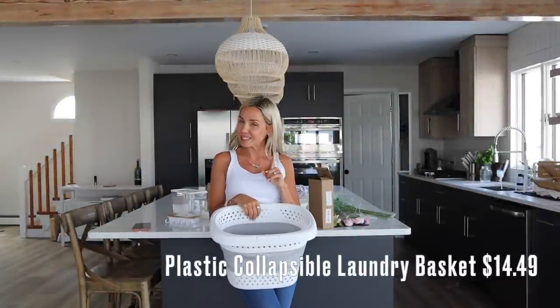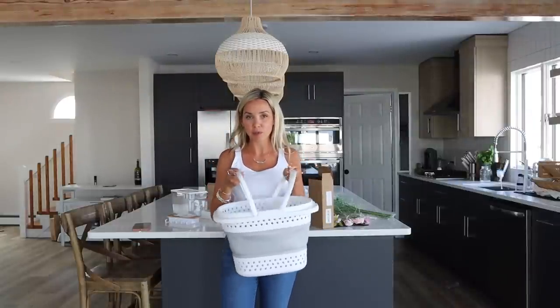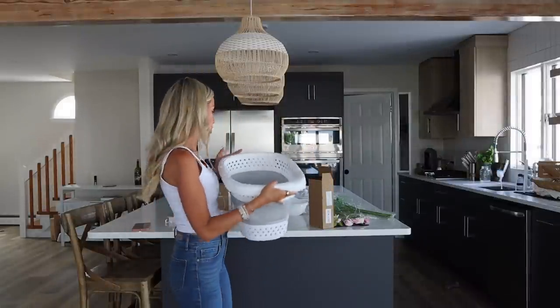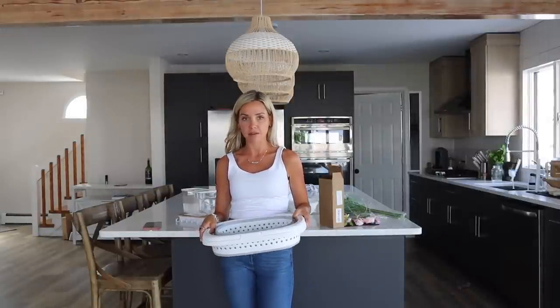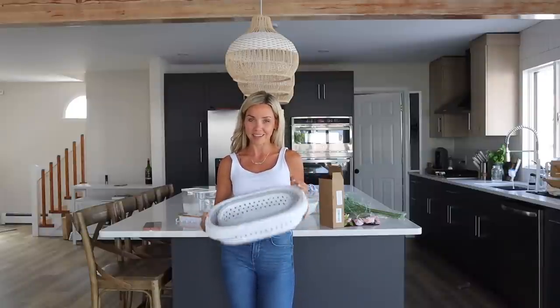Next up, I have two laundry-related items. If you saw my schedule, you know we're doing a laundry room makeover, so you might have to wait to see one of these in action. But this is a really cute collapsible laundry basket. I have a larger one like this, but this one was really affordable and is a great size. It's a space saver and easy to use — even if I'm just picking up around the house putting toys away, or if I need to bring things upstairs. It's also great for the trunk for groceries.